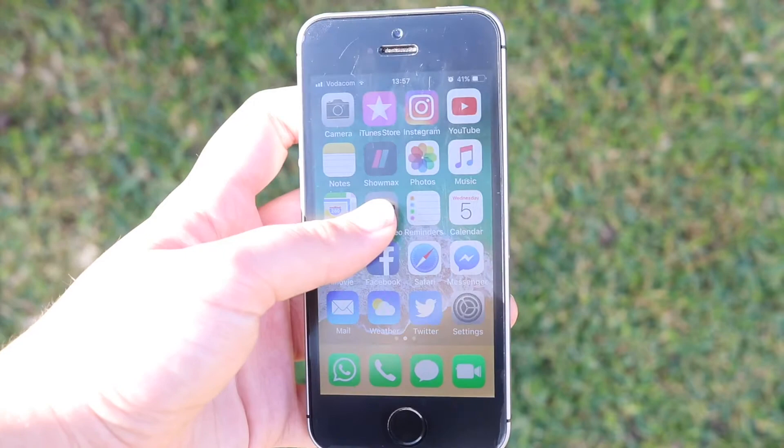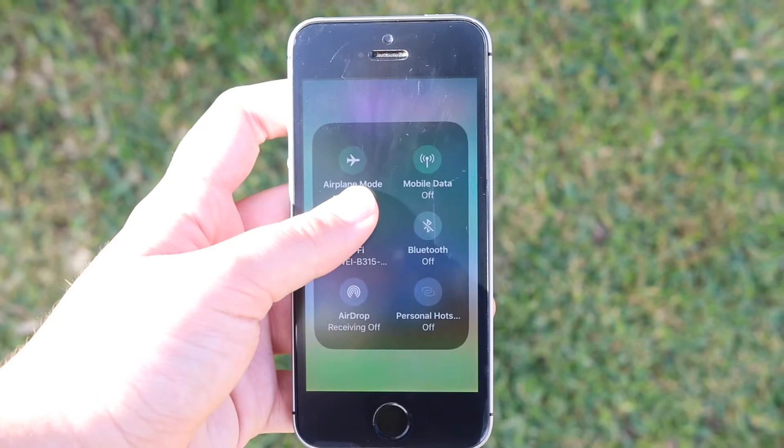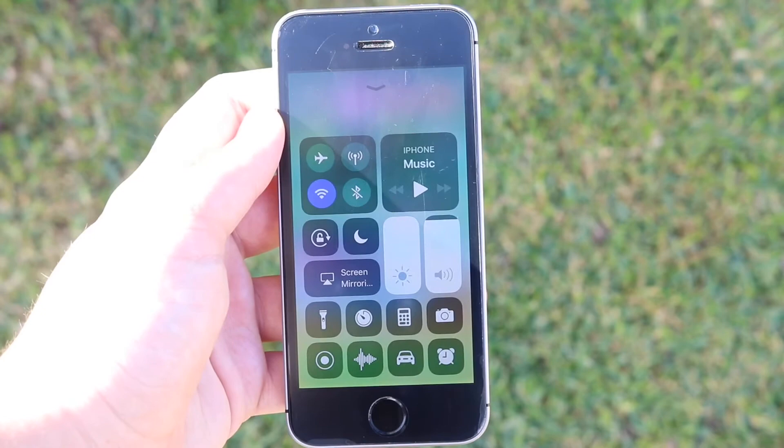So this phone does not have any 3D touch, but it does use a long press. The phone is running on the iOS 11 beta, so if you scroll up to the control center, you will see that the long press will basically do the same as a 3D touch on different phones. So even though your phone does not have 3D touch, it still has a long press feature.